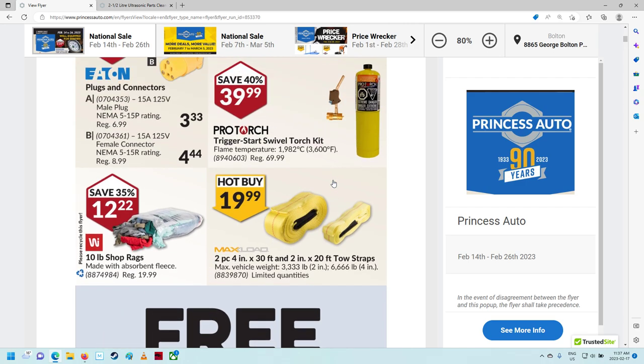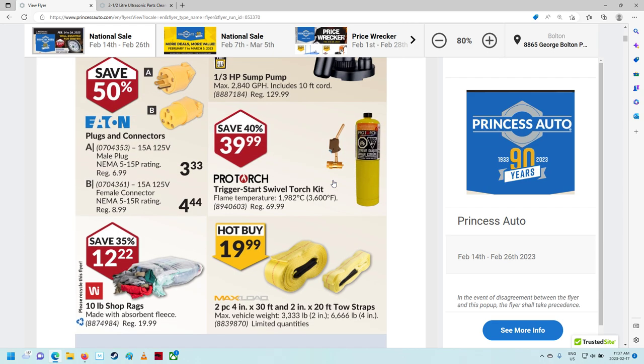Some toe straps. That gets out pretty hot, doesn't it? Trigger start swivel torch kit. Flame temperature 1,982 Celsius, 3,600 Fahrenheit — that's pretty warm. That's probably nap gas; I think that's what these yellow ones are.